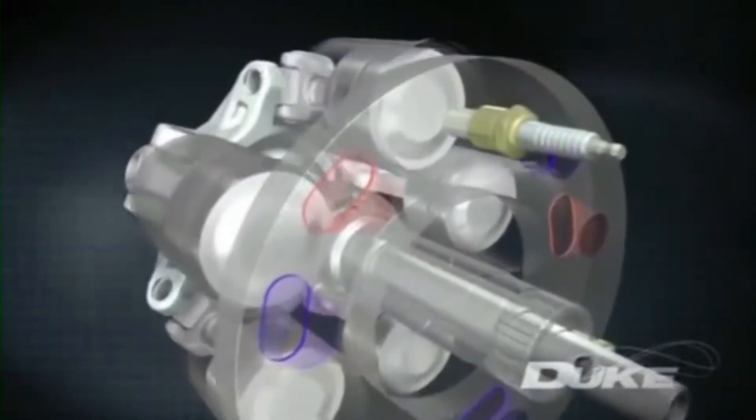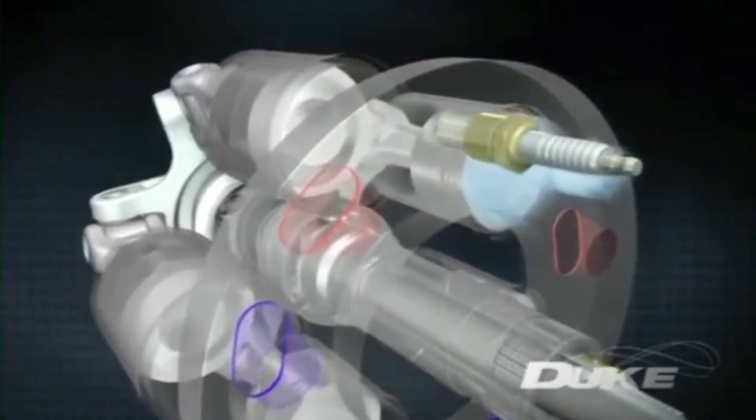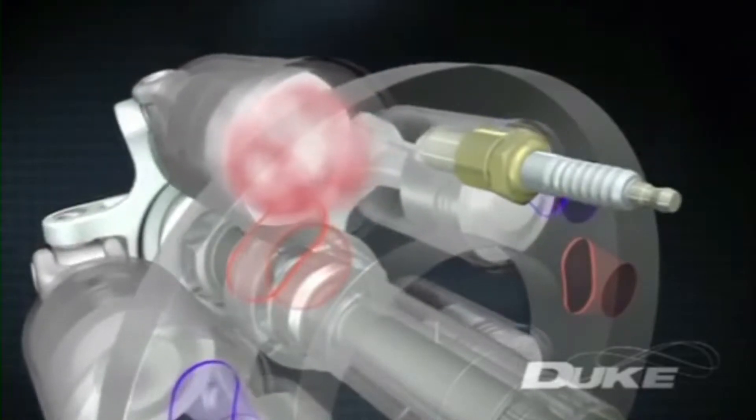As the cylinder slides past the inlet port, the fuel and air charge is let in. The charge is then compressed before the cylinder is exposed to the spark plug. The charge burns, driving the piston down in a power stroke.